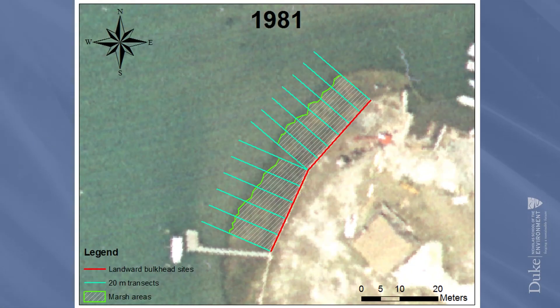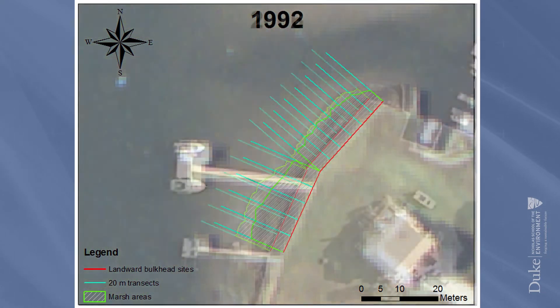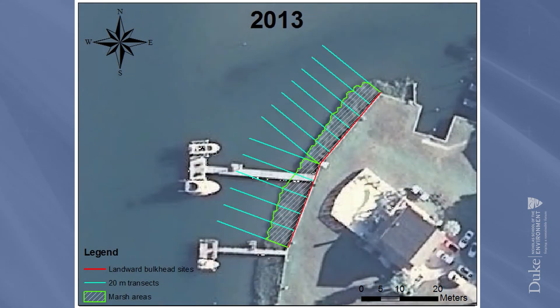Then I had to identify, out of 1,700 bulkheads in Carteret County, which ones were present in 1981, which ones were landward in 1981, and then I have to track them through time and measure their length and area.